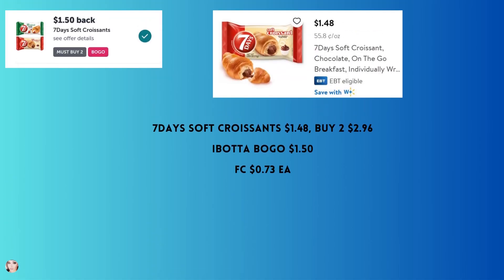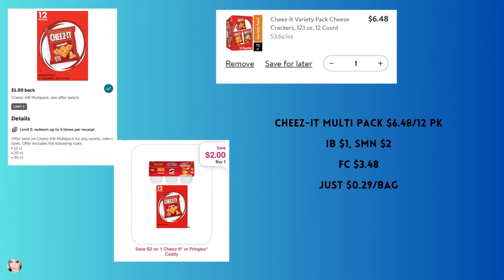I apologize — my pig is making all sorts of noise, walking back and forth on the wooden floor, clicking her hooves and snorting at me. Sorry, I live at the zoo! Seven Days soft croissants are $1.48 — buy two because Ibotta has a BOGO and you'll get back $1.50, making your final cost 73 cents. They're at the front of the store near the energy drinks and grab-and-go snacks on the very bottom shelf. 73 cents for a chocolate croissant — yeah, it's worth it.